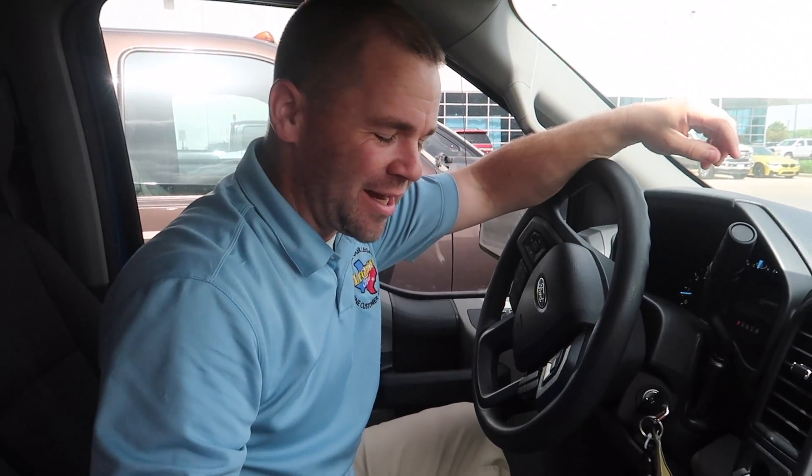Hey everyone, Joe here at Legacy. I got another video for you — it's a quick little hack. Most of the videos that we do are reactionary, meaning that we've encountered a customer that's had an issue.